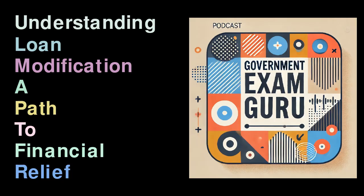Understanding Loan Modification: A Path to Financial Relief. Loan modification is an essential financial tool that allows borrowers to adjust the terms of an existing loan to better align with their current financial situation. Often utilized by individuals on the brink of default or foreclosure, loan modifications can help borrowers regain stability by making repayment more manageable.